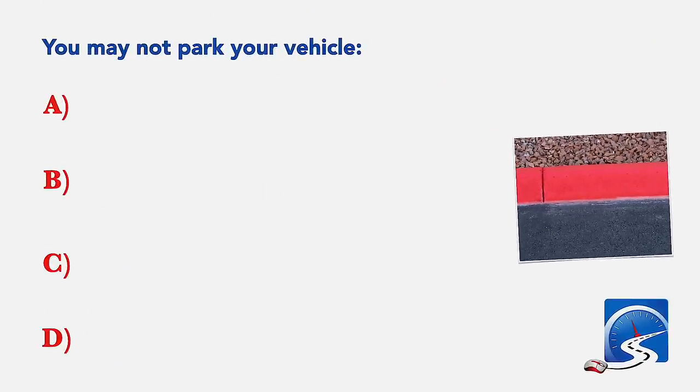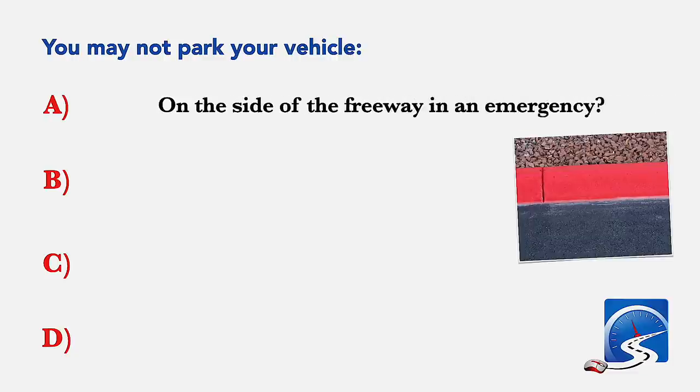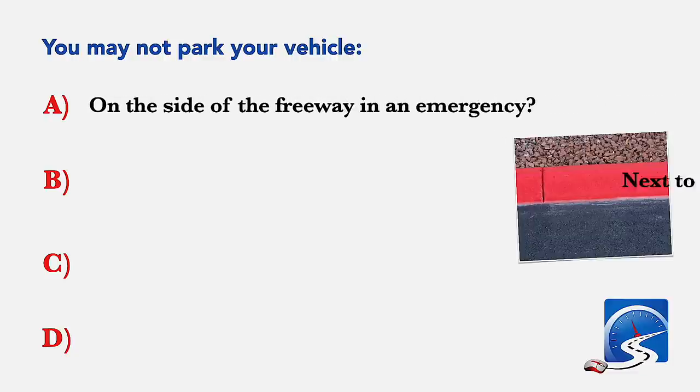You may not park your vehicle on the side of the freeway in an emergency, or next to a red painted curb.